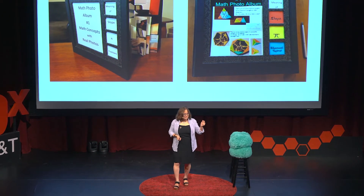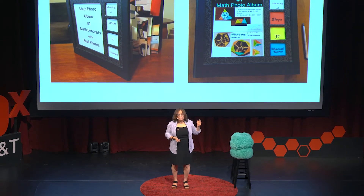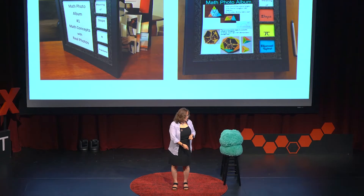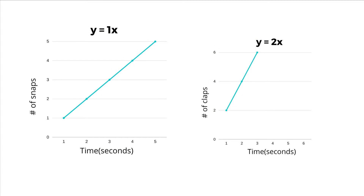When you gave me one snap per second, you did a slope of one. You just did y equals one x. So when you did one snap, you showed me y equals one x. When you did two claps, you showed me y equals two x.